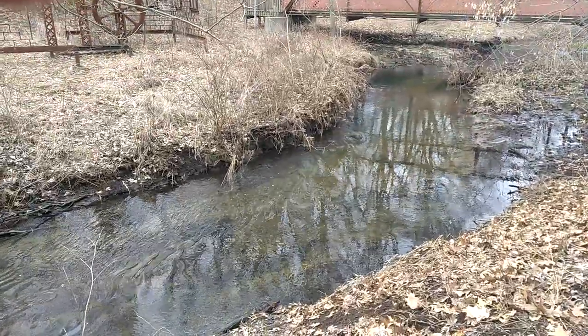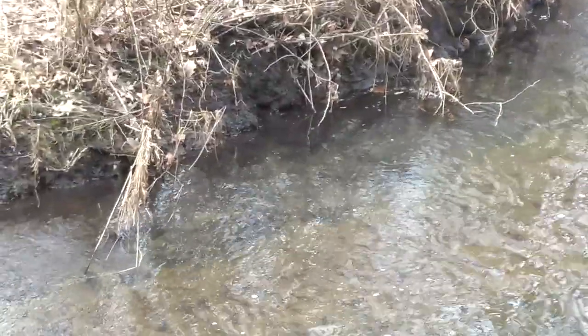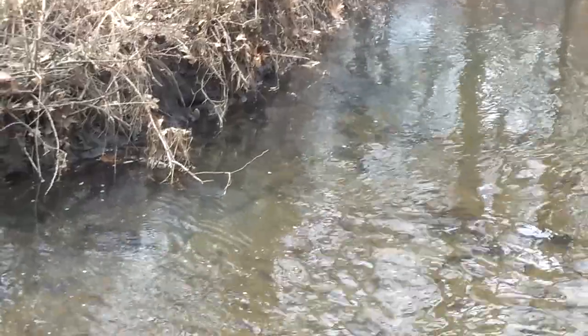See it? There's a critter swimming over there. He saw me and went under.